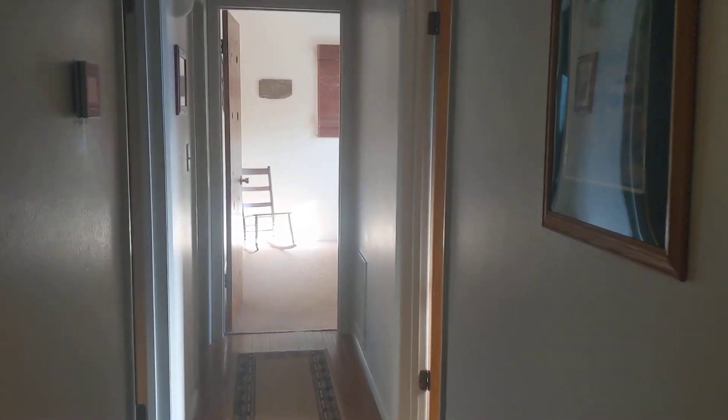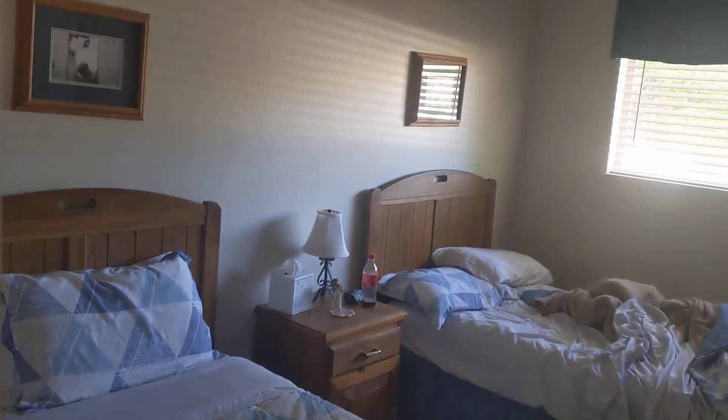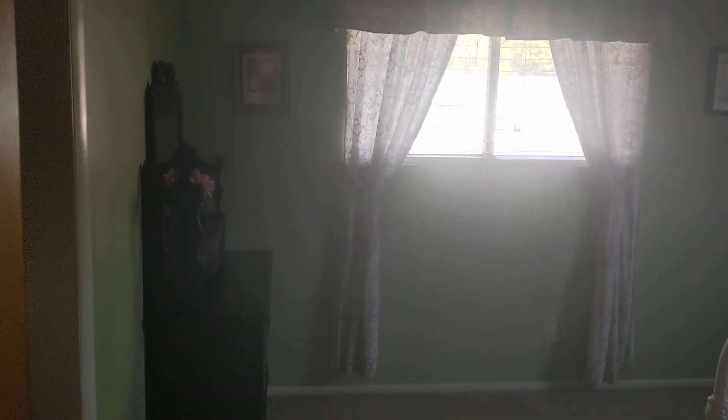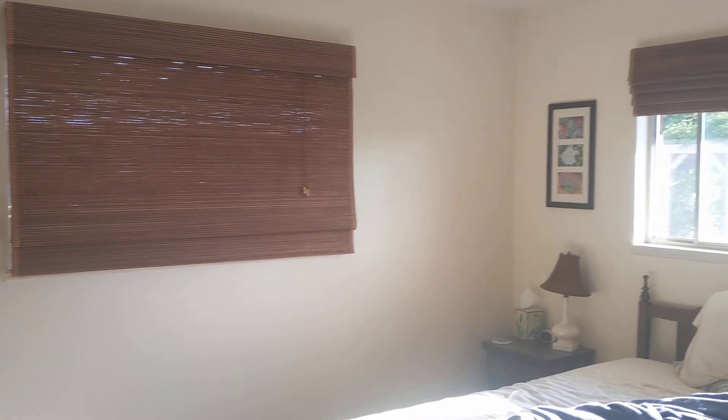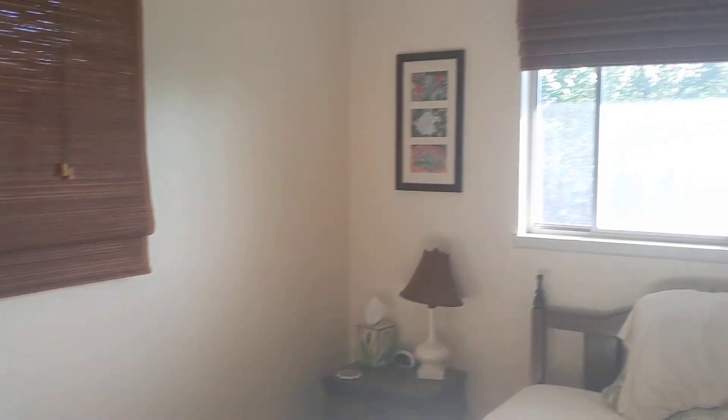Go down the hallway and let's look at the bedrooms. Bedroom number one has two twin beds. Bedroom number two has another full-size bed, a closet, and a dresser. Bedroom number three is where I stayed. A little random chair here in the corner — I wish there was a little table there so I could sit and put my coffee there or something. Got a closet there.